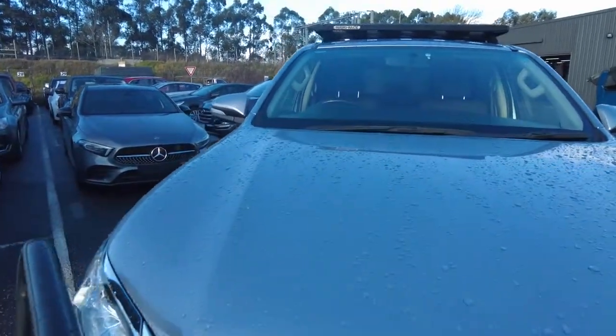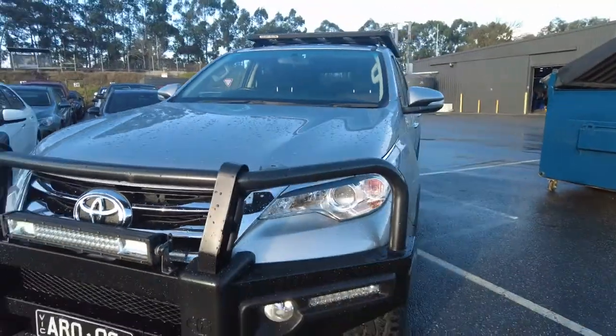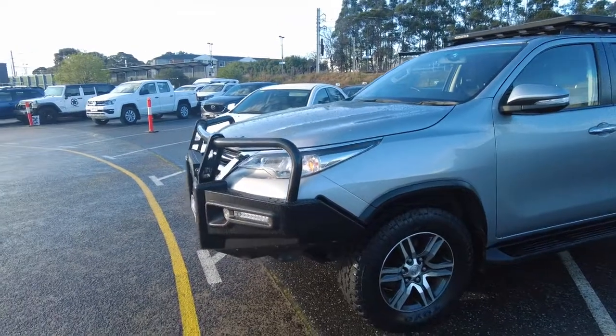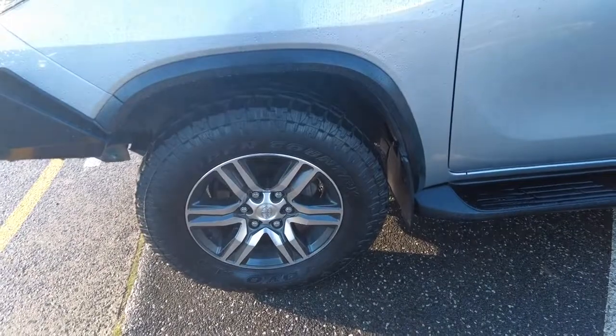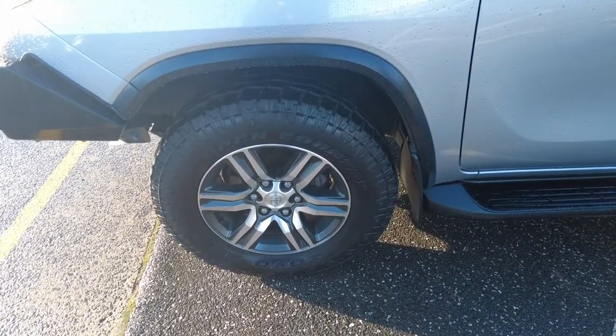The bonnet's in really good condition too — no paint swirls, nothing like that, so the paint condition is really good. Moving around to the other front wheel: same story, good tread on those tyres and no gutter rash, no marks on the wheel.